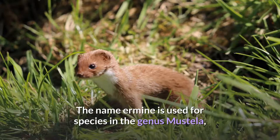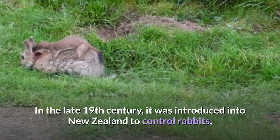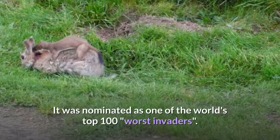The name ermine is used for species in the genus Mustela, especially the stoat, in its pure white winter coat, or the fur thereof. In the late 19th century, it was introduced into New Zealand to control rabbits, where it has had a devastating effect on native bird populations. It was nominated as one of the world's top 100 worst invaders.